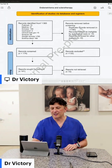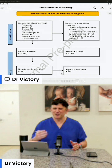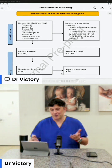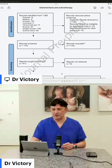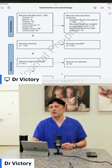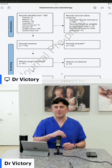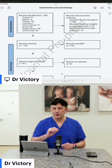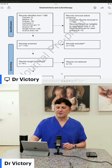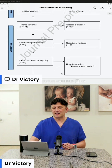They looked at 1,365 different studies and automatically removed almost 1,200 of them because they were duplicates. They then screened 174 remaining articles and had to remove another 133 because they didn't follow the appropriate treatment, didn't have the right outcomes, or had treatments other than ethanol alcohol in the protocol. That left them with 41 articles.